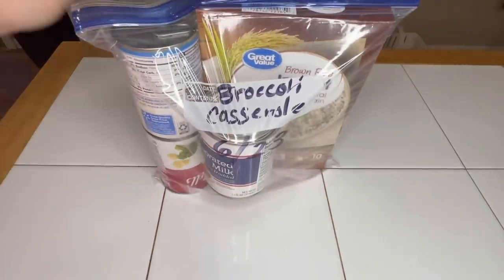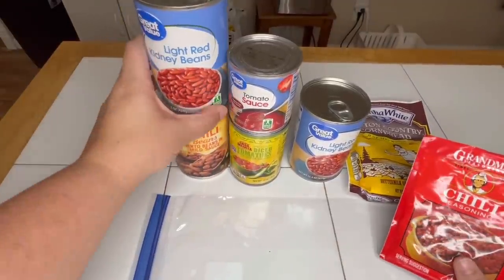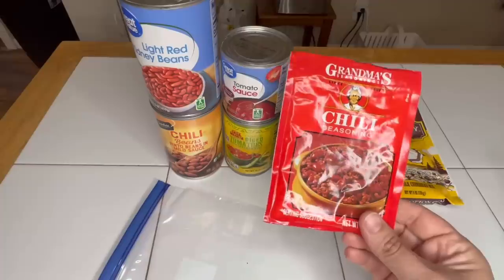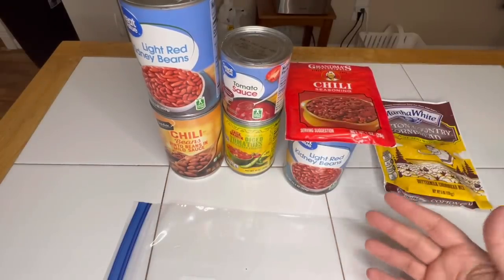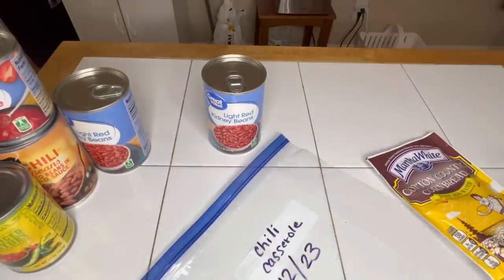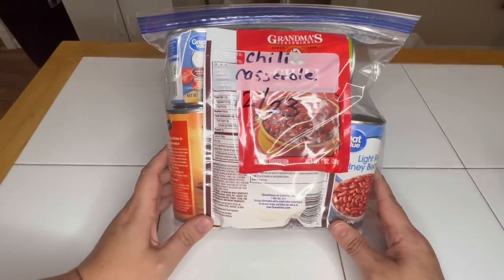Emergency meal kit number three: meatless chili casserole. We're going to use a can of light red kidney beans, a can of chili beans, tomato sauce, Rotel, an extra can of light kidney beans to replace the meat, a packet of chili seasoning, and add-water-only cornbread mix. You cook it up just like chili, put it in a casserole dish, mix up the cornbread and put it on top, then bake it. Easy peasy and delicious.